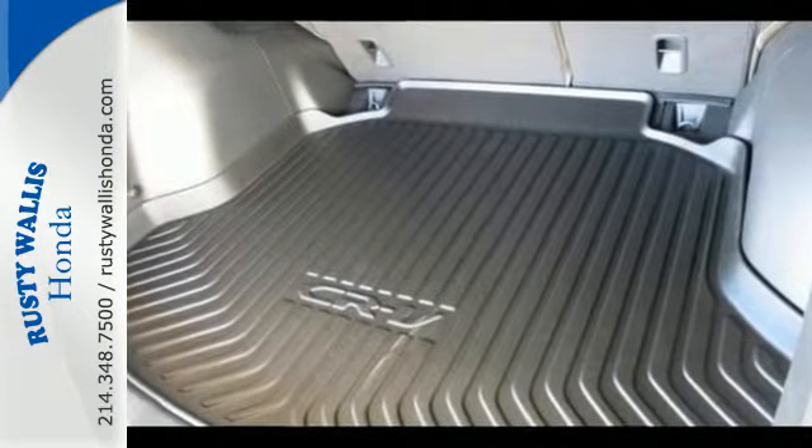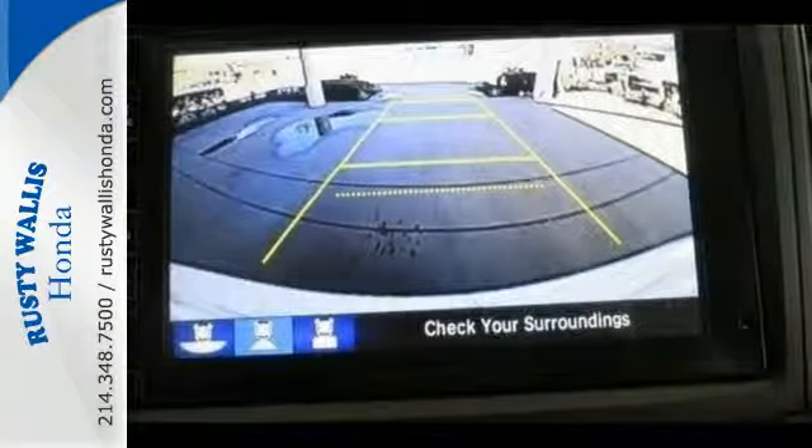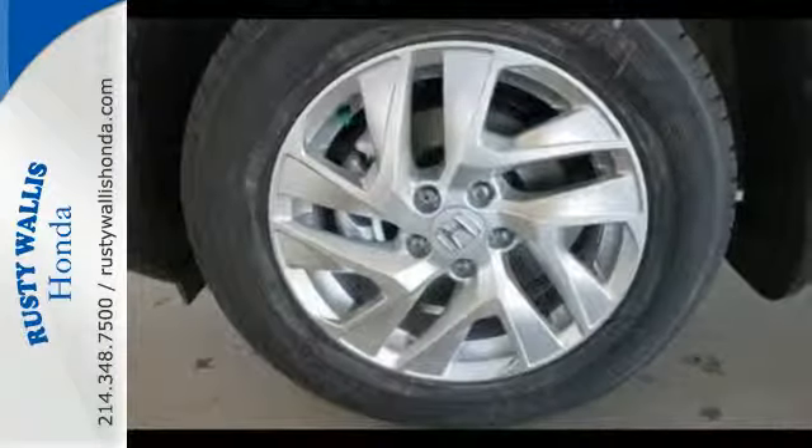It also makes sure each journey is a safe one, with stability assist with motion-adaptive EPS, smart vent side airbags, and a multi-angle rear-view camera.